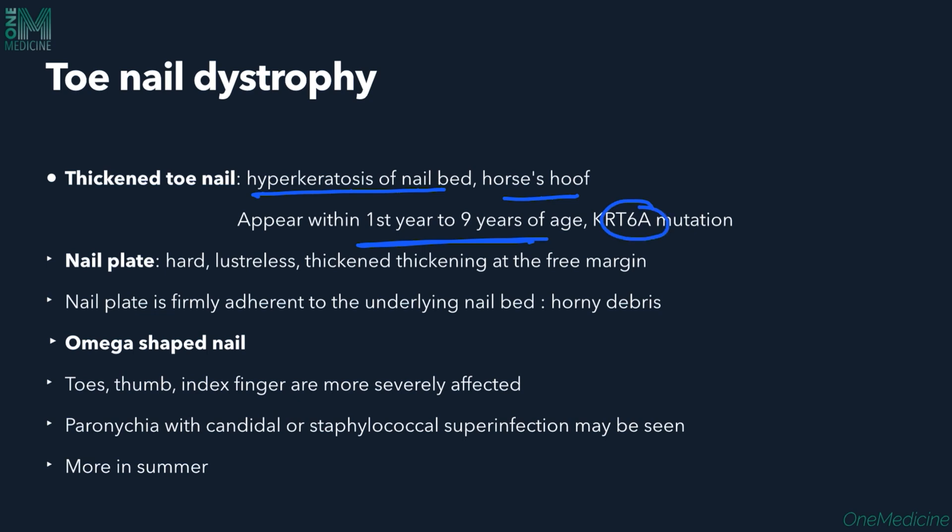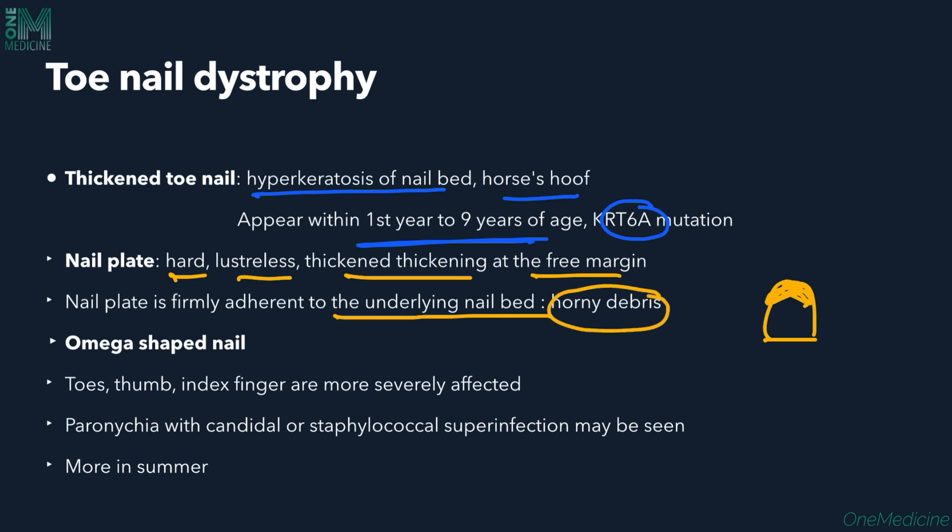The nail plate is also involved — it is hard, lustreless, and thickened, with thickening mostly present at the free margin of the nail. The nail plate is firmly adherent to the underlying nail bed, where horny debris is present. The nails can be so thickened that they appear omega-shaped. Toes, thumb, and index finger are commonly affected. Along with thickening, paronychia with candidal and staphylococcal infections can be seen, and all nail lesions worsen in summer.